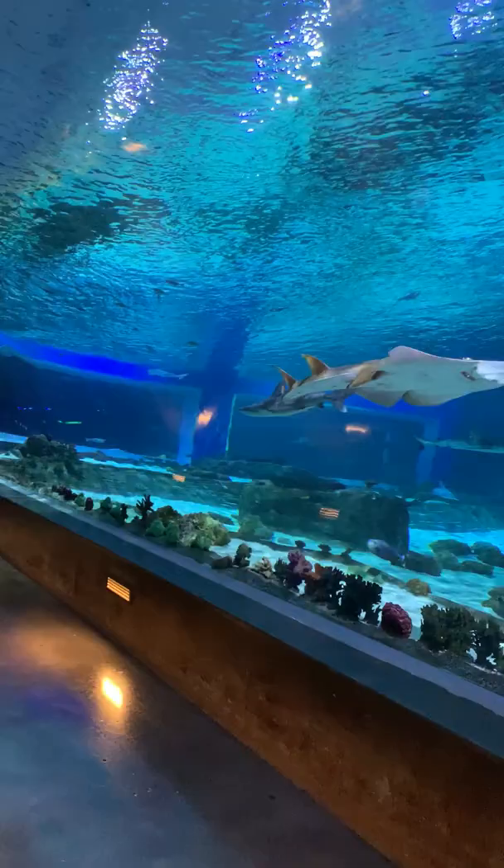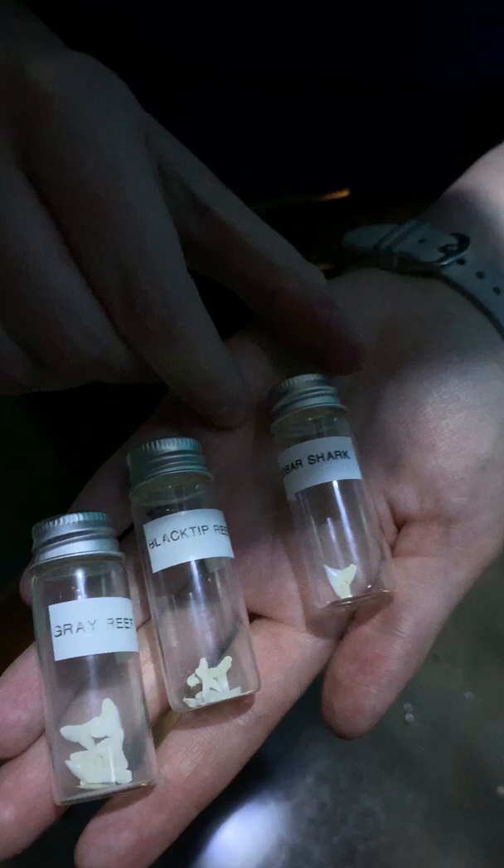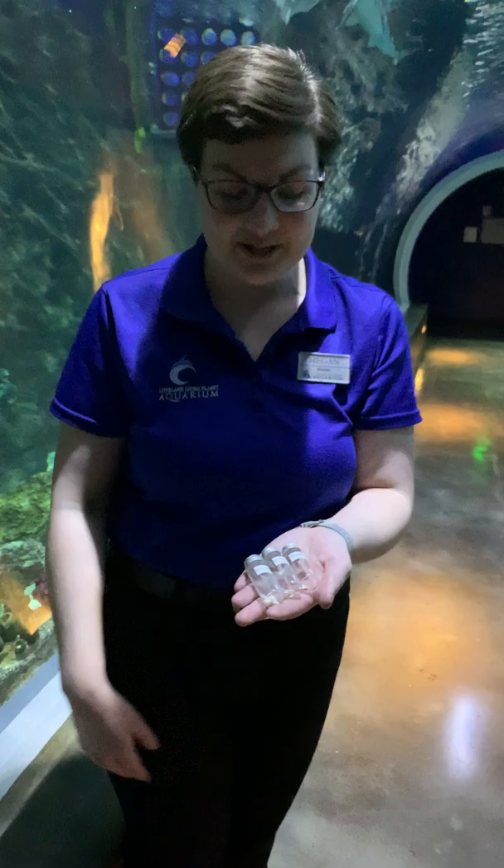I have some of the shark teeth from our own sharks right here at the aquarium. We have some gray reef shark teeth, we've got some black-tip reef shark teeth, and we even have a sandbar reef shark tooth as well. Our divers, as they go into the exhibit to clean and maintain this enclosure every day, are able to find these teeth so we can see what the teeth from our sharks here at the aquarium look like.